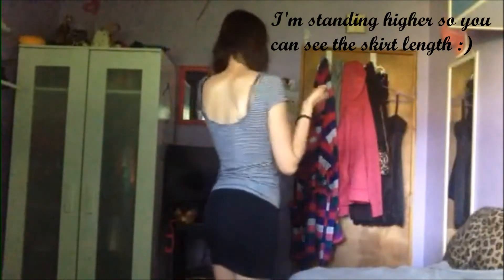Hey everybody, thank you for joining me today. I'm going to be showing you my OOTD, which is outfit of the day — very basic but still a little dressy, comfortable and stretchy. This is my striped black and white t-shirt, and I have a stretchy skirt here which is just black, and I've curled my hair.